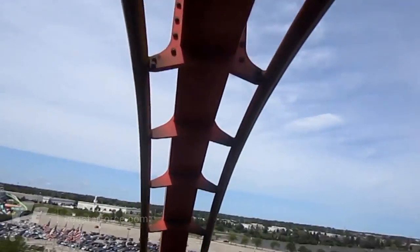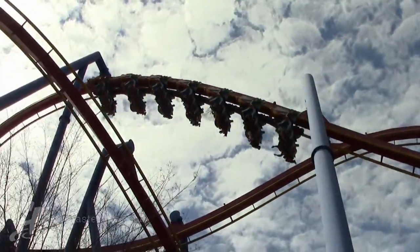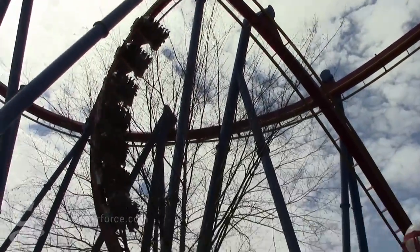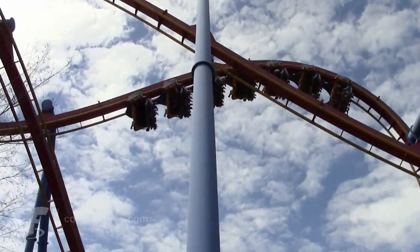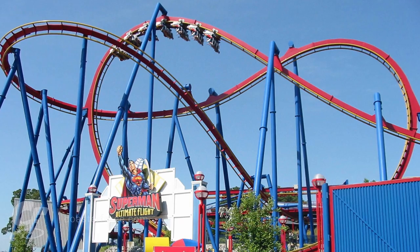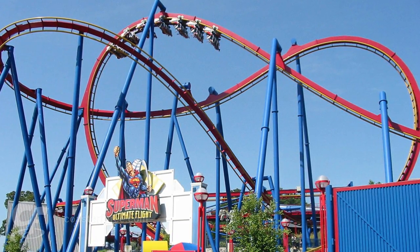The Pretzel Loop is one of the most powerful inversions in the world, currently featured exclusively on B&M flying coasters. In this inversion, the train transitions from the flying position at the start, to the lying position in the middle, and back to the flying position at the end. In this way, the Pretzel Loop is an inverted version of the traditional loop.